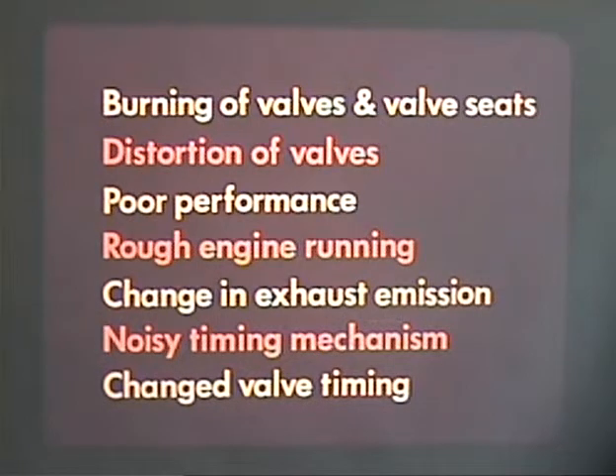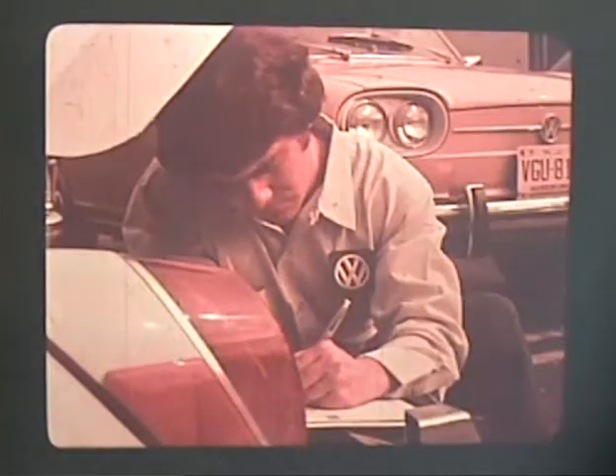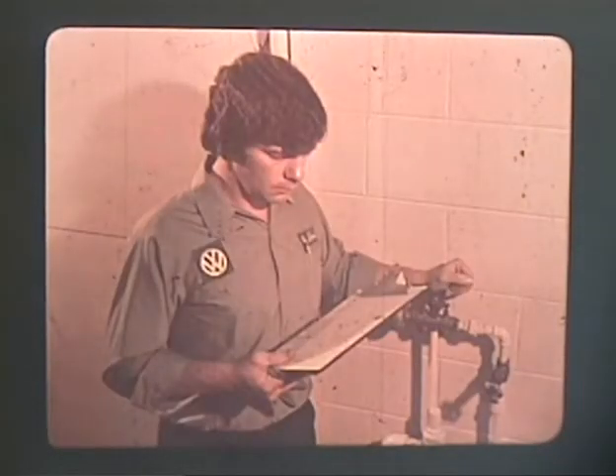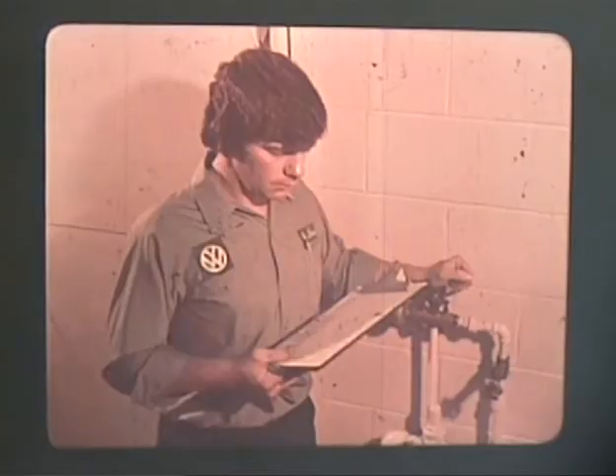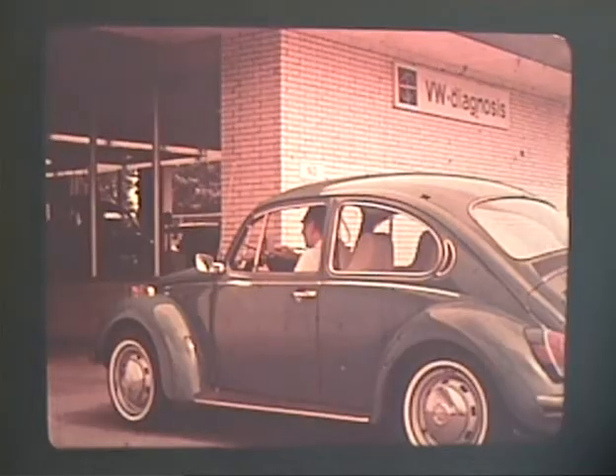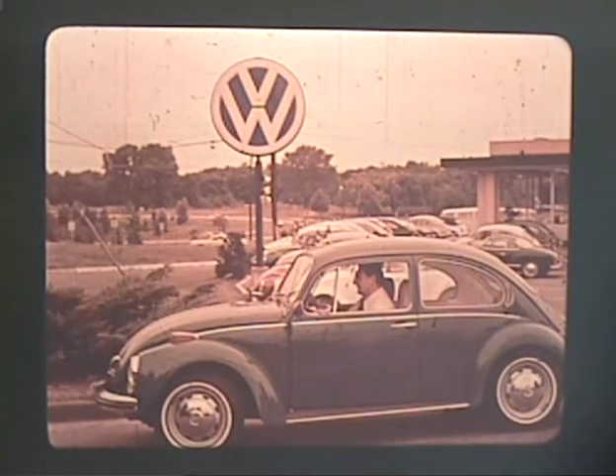We have seen that improper valve clearance can cause burning of valves and valve seats, distortion of valves, poor performance, rough engine running, change in exhaust emissions, noisy timing mechanism, and changed valve timing. And all this can be avoided by proper maintenance. Proper maintenance is the responsibility of three people: the service advisor who diagnoses the trouble, the mechanic who is assigned the repair order, and of course the owner — because if he doesn't bring his car into the shop, you can't fix it. And the better you fix it, the happier your customer will be.